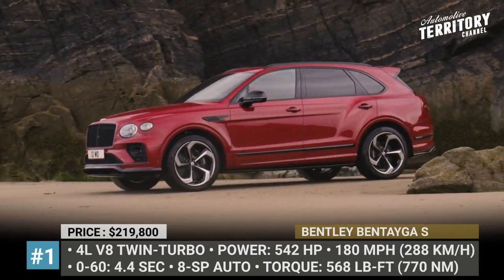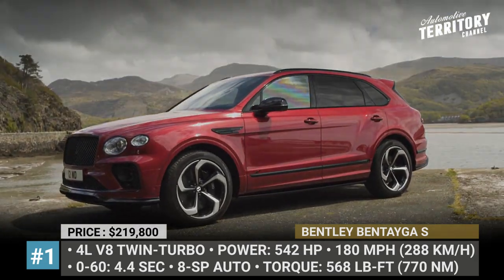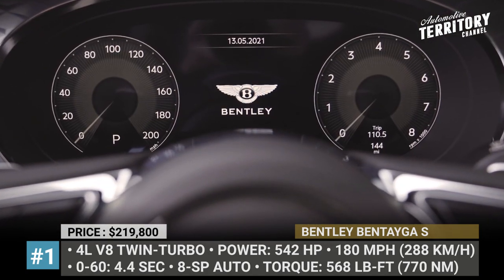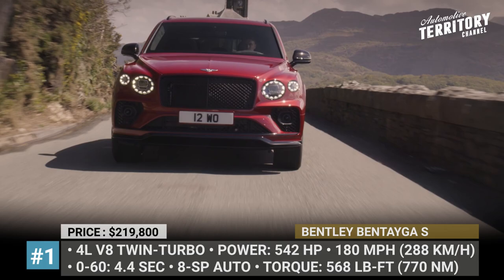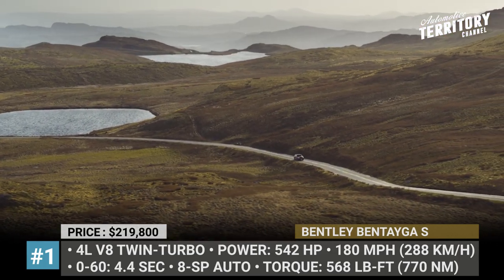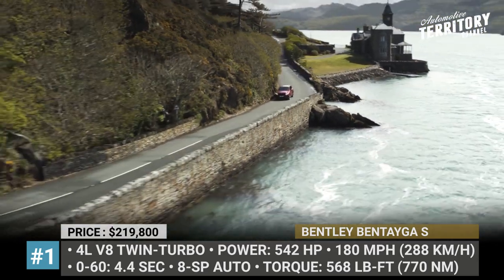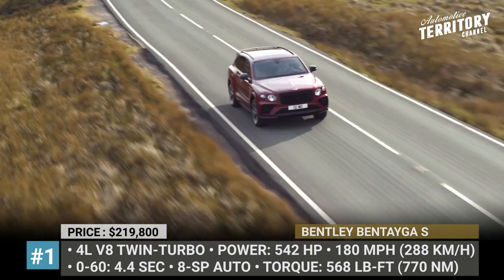Bentley Bentayga S. The recently facelifted Bentayga adds a sporty version to the lineup that slots above the standard V8 and below the flagship Speed model. The S badge brings along 22-inch 5-spoke wheels, dark tint headlights and a new S color split option. The improved on-road performance does not come from changes under the hood, since the 4-liter V8 twin-turbo still makes 542 horsepower and 568 pound-feet. The suspension was stiffened by 15%, and Bentayga dynamic ride, active anti-roll control, and sport modes are standard. Torque vectoring and exhaust systems also have more aggressive settings.